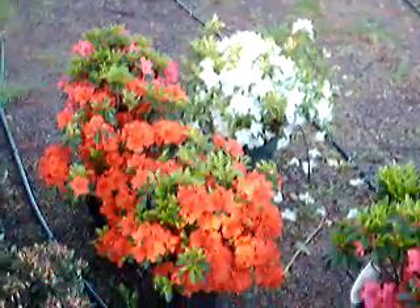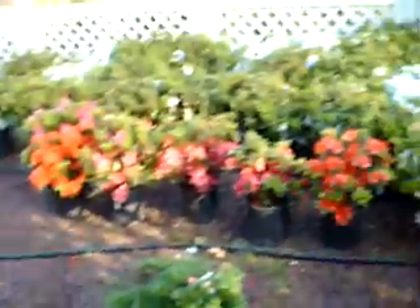The azaleas are really nice today — beautiful. There's the Del Val White, pinks, reds.